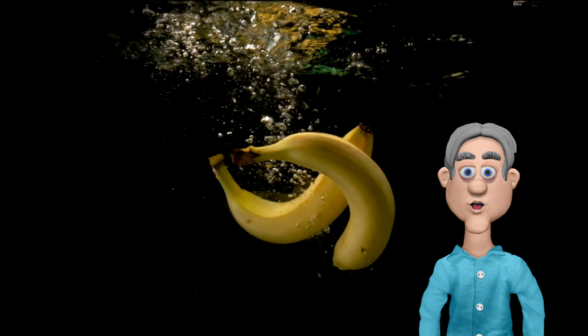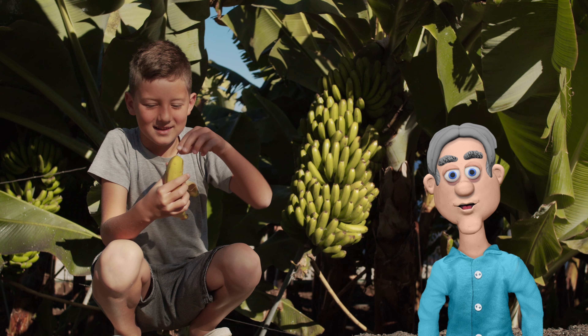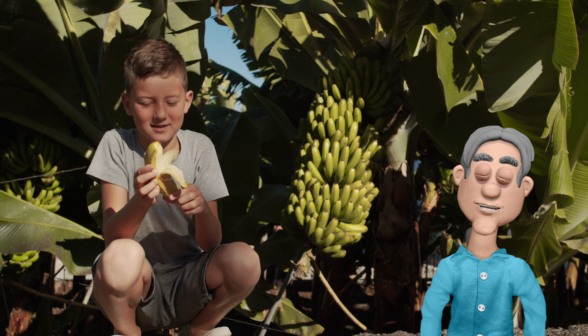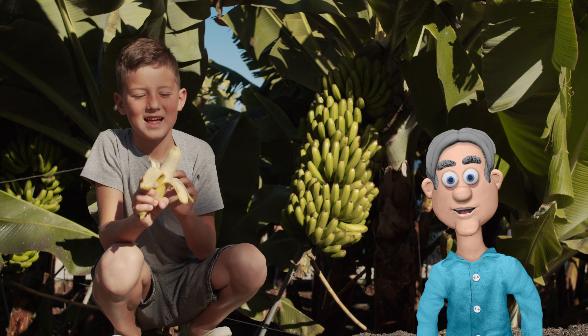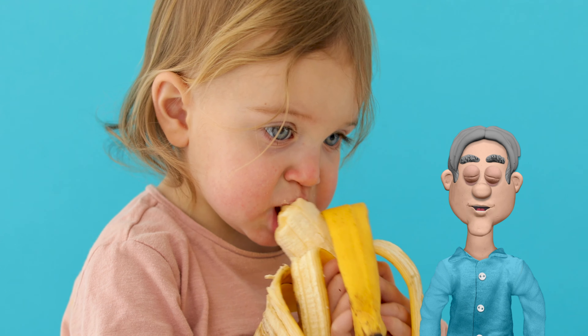Bananas and their radioactivity? Here's the scoop: you need to be a serious banana enthusiast to get any kind of effect. The radiation levels are so low that you'd have to devour an impossibly huge amount in a short time. So snack away without worry.